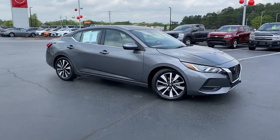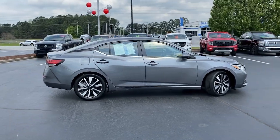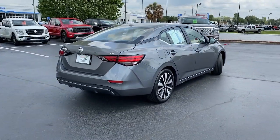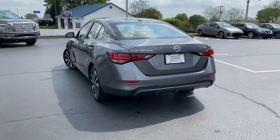You will love the features of this 2021 Nissan Sentra. With less than 35,000 miles on the odometer, this vehicle provides excellent value. This roomy Sentra makes your daily drive fun, comfortable, and convenient.